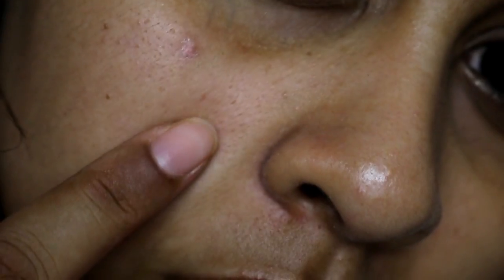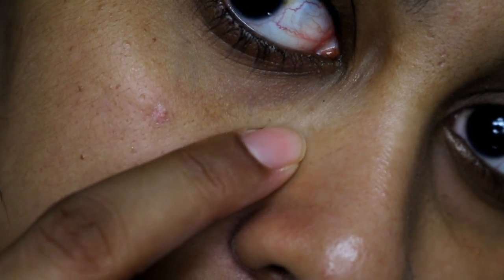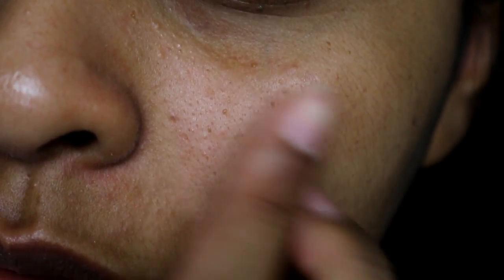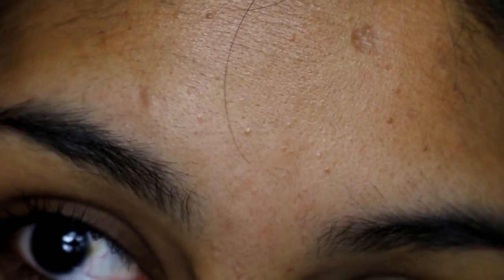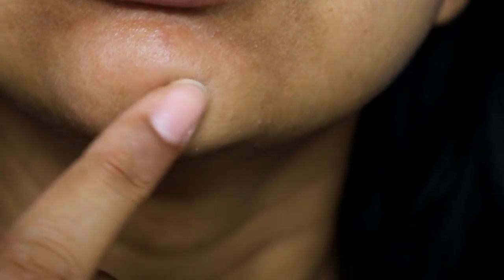Let me show you my main concern areas. This is my main concerned area — I have little bumps here and it used to be so much worse. I also have some on my nose, and my forehead is getting better. This area used to be so bumpy, but now it's softer. I still get some bumps, so yeah, those are my areas of concern where I want to smooth out my skin.